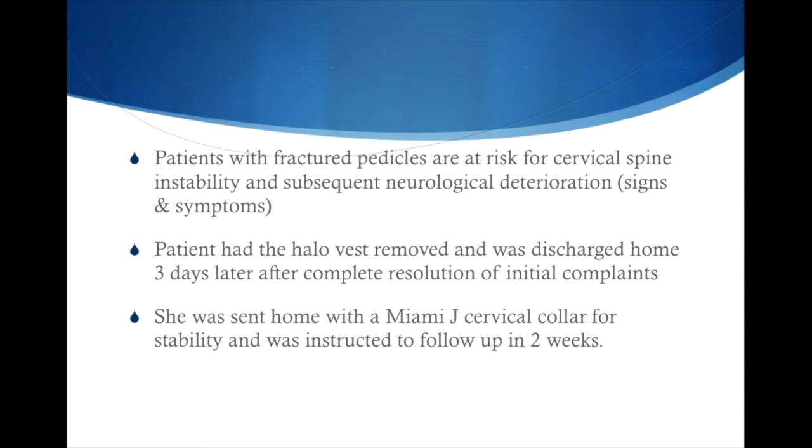Patients with fractured pedicles are at risk for cervical spine instability and subsequent neurological deterioration, such as loss of deep tendon reflexes, loss of bowel and bladder control, loss of motor strength, loss of sensation, low blood pressure, and generalized weakness. The patient, who had initially been placed in a halo vest, had that removed and was discharged home three days later after complete resolution of initial complaints.